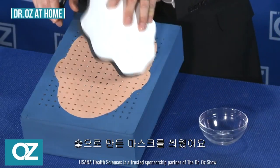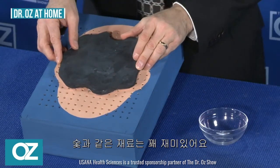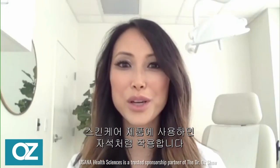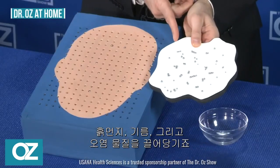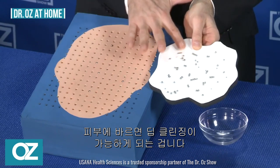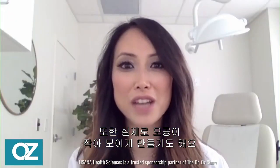I've put the charcoal mask on. Charcoal in general is a detoxifier, but when it's used in skincare products, it can act like a magnet which just attracts dirt and oil and pollution particles. So when you put it on the skin, it helps create a deep cleanse and make your pores actually look smaller.